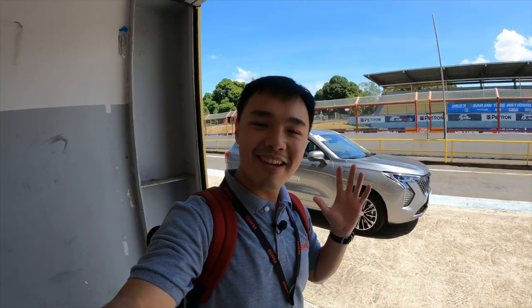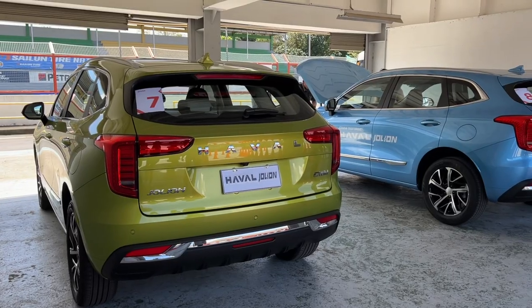Great Wall Motor is back in the Philippines and this time they're coming as Great Wall Philippines. And they are launching three new cars today.